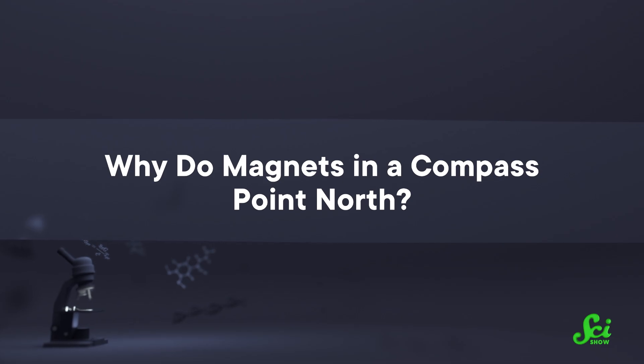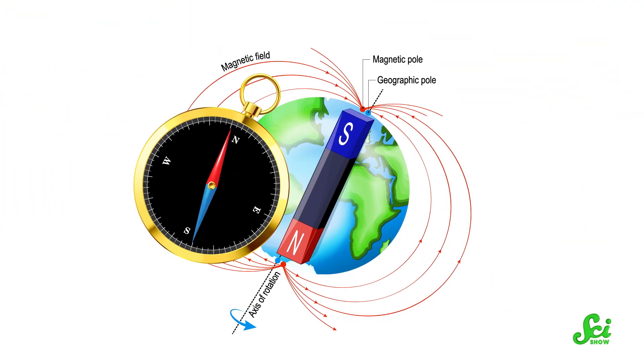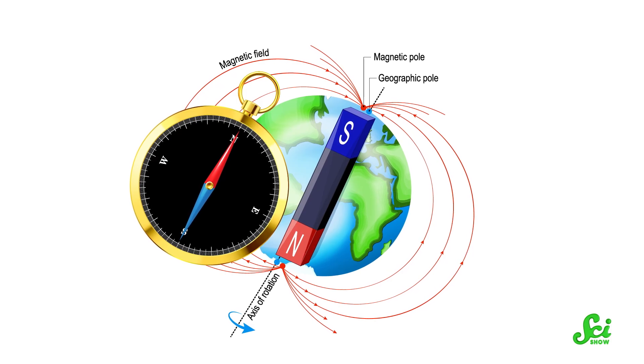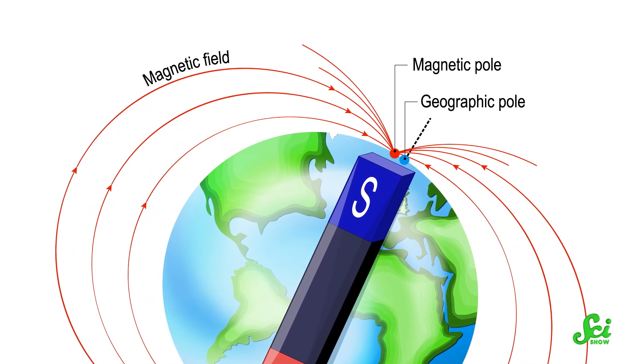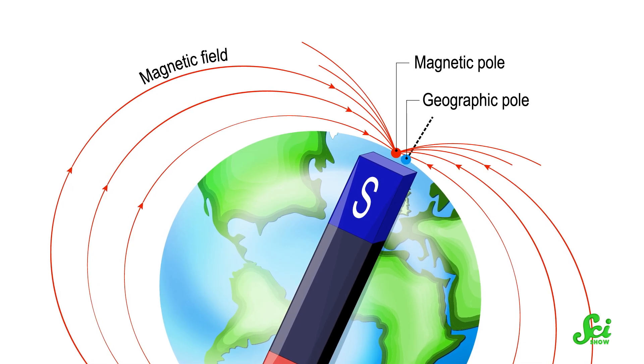Why do magnets in a compass point north? Well, they kind of don't — or at least it depends on what you mean by north. The north point of your compass is attracted to the south magnetic pole of the Earth, because opposites attract. But the Earth's magnetic south pole is actually the one at the top of the map, near the geographic north pole. So the north point of your compass is attracted to the south, but the south is actually in the north, which is how the compass points north.